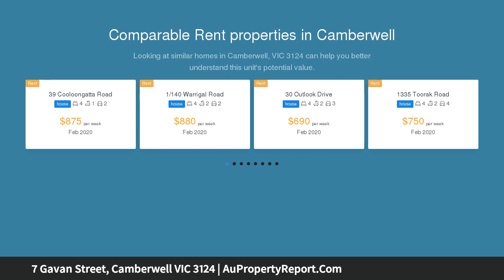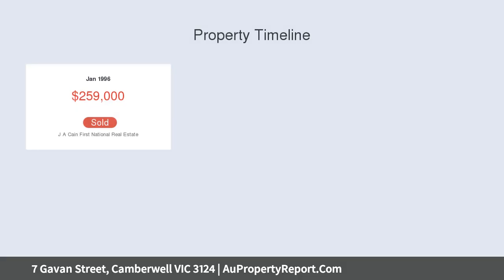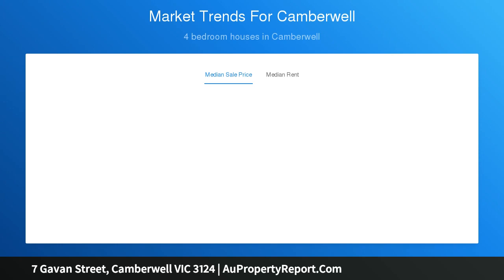This captivating circa-1938 residence is beautifully presented, with proportioned dimensions that superbly respond to every modern family requirement. Highlighted by ornate ceilings and timber floors, the wide central hall introduces an elegant sitting room and adjacent formal dining. Timber floors continue through the sleek gourmet kitchen appointed with stone benches, stainless steel appliances, a walk-in pantry, and an expansive living and dining room.